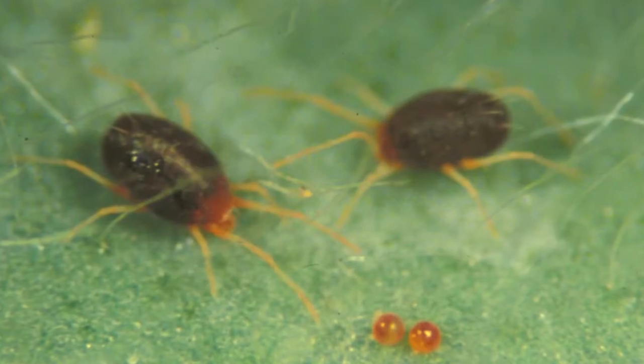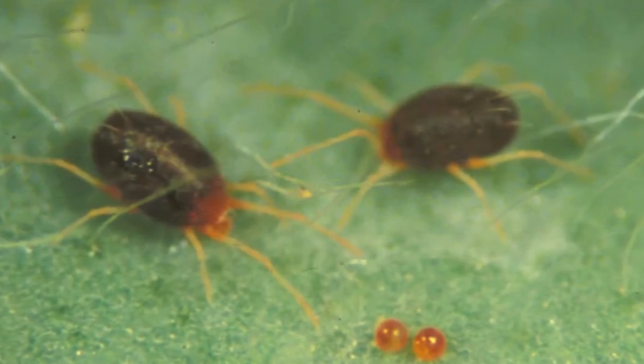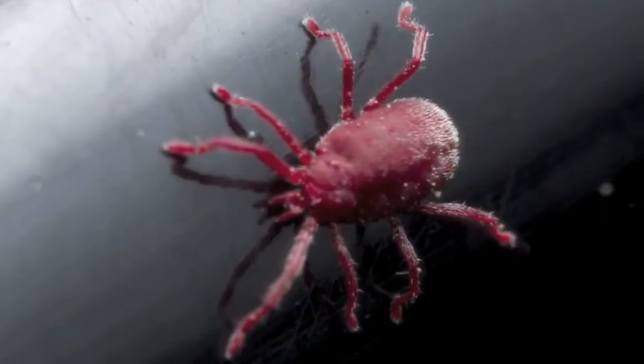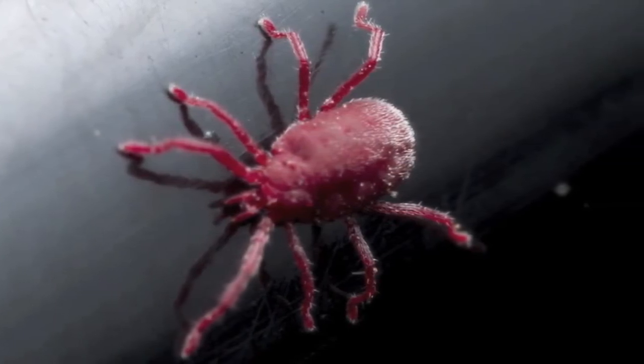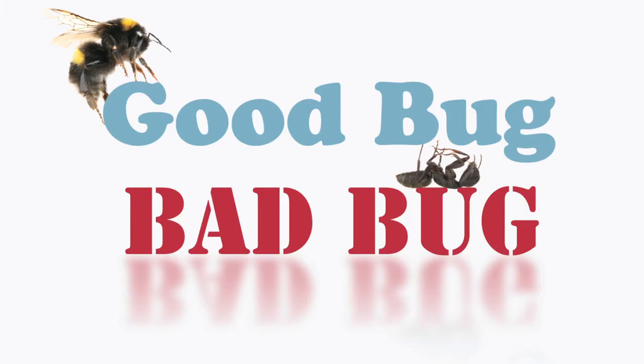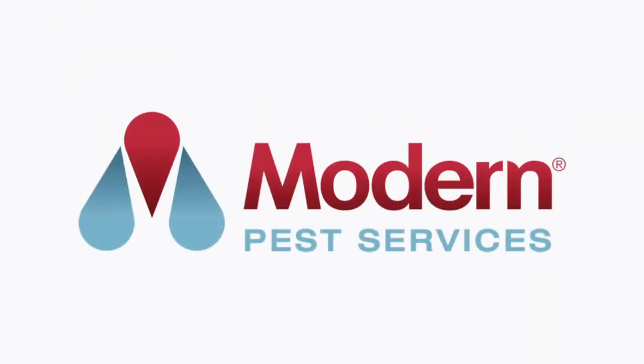Have you seen small red bugs in or on the outside of your home? These could be clover mites. Did you know that they could be indicative of a larger moisture issue? In today's episode of Good Bug, Bad Bug, we're going to discuss what they are, why they're here, and how we can get rid of them.